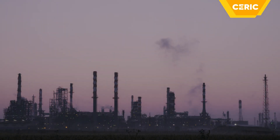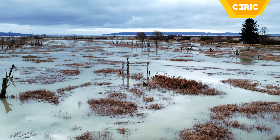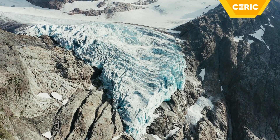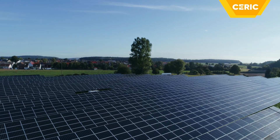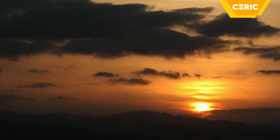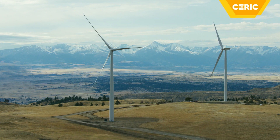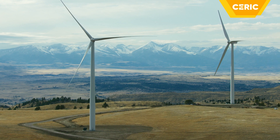Climate change is the defining issue of our time. Societies worldwide need the paradigm shift towards renewable energy to mitigate the impact of human activities on global climate. The intermittent nature of most renewable energy sources implies the intermediate storage of excess energy produced in low consumption periods to use it during peak hours. Batteries can help us to do so.